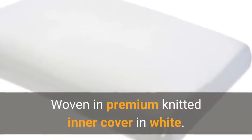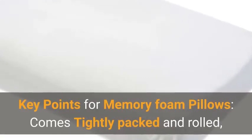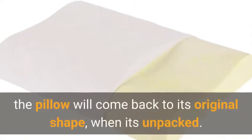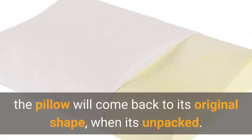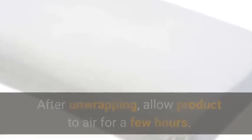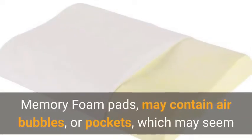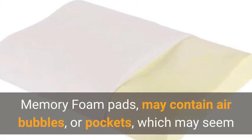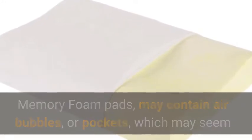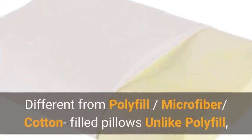Key points for memory foam pillows: the pillow comes tightly packed and rolled but will return to its original shape when unpacked. Being sealed in plastic packaging sometimes traps odors — after unwrapping, allow the product to air for a few hours. Memory foam may contain air bubbles or pockets, but these do not affect quality in any way.